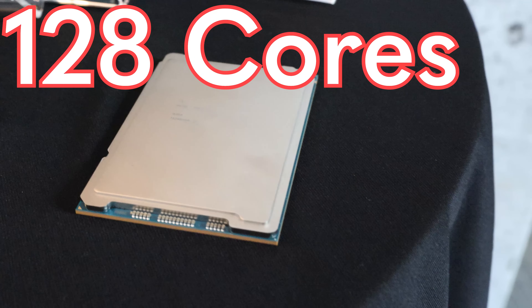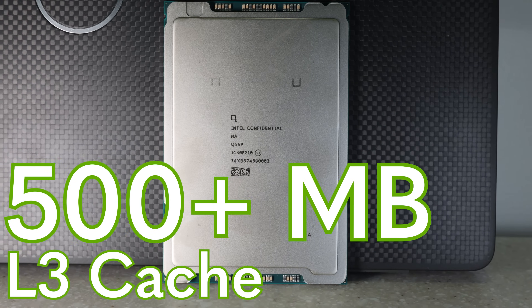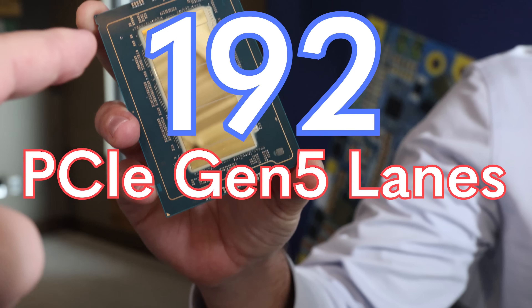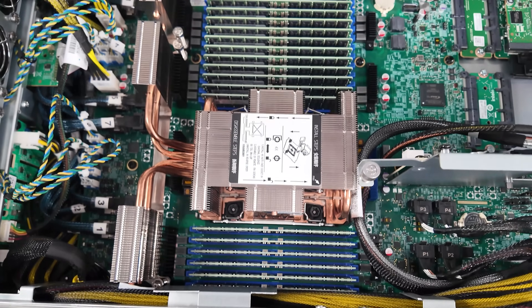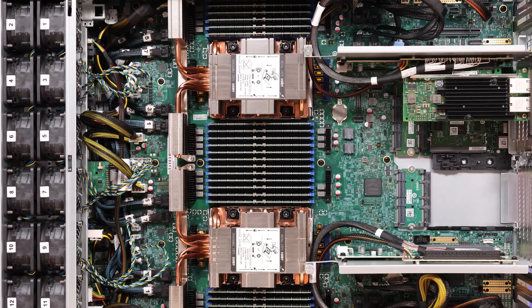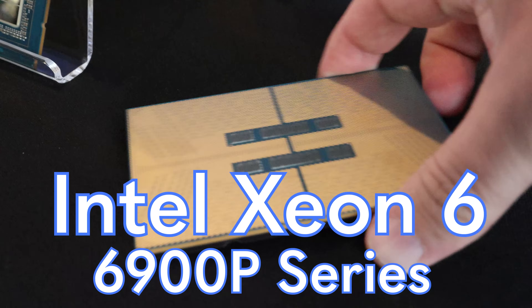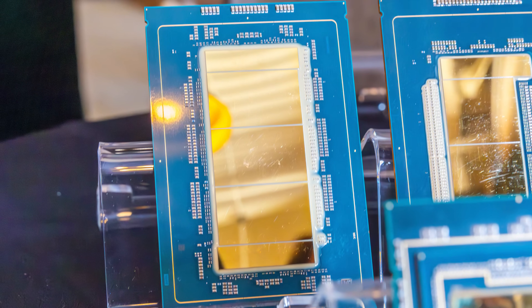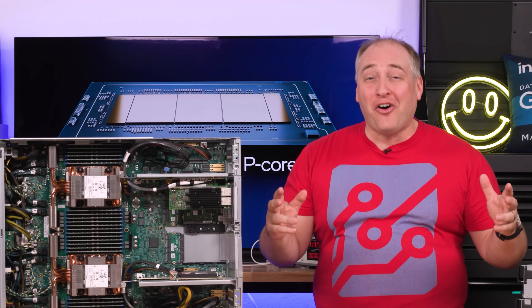With 128 cores, 256 threads, 500-plus megabytes of cache, 192 PCIe Gen 5 lanes, and super-fast DDR5 in a 12-channel memory configuration, the Intel Xeon 6 6900P series is absolutely awesome. Make no mistake, this is the highest performance x86 processor on the market today, bar none.